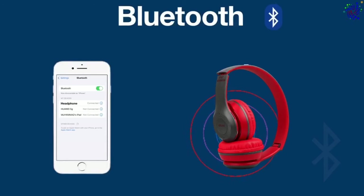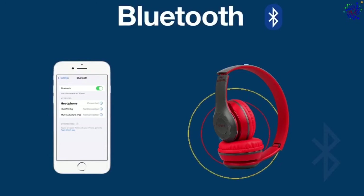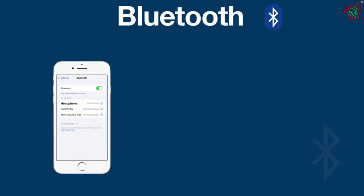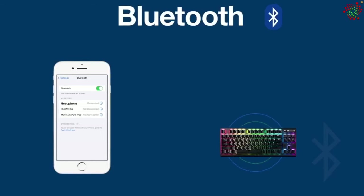If you see a Bluetooth symbol on any device, it means you can connect it to another Bluetooth device. For example, you can use Bluetooth to connect your mobile phone to your wireless speakers. You can also use Bluetooth to connect your wireless keyboard and mouse to your desktop, laptop, or tablet.